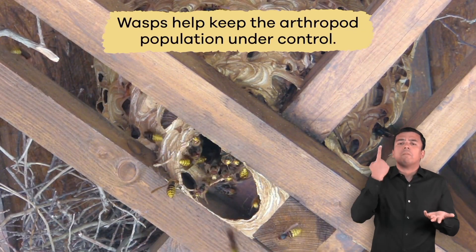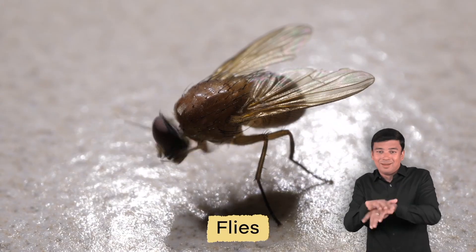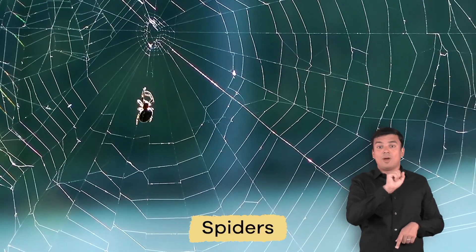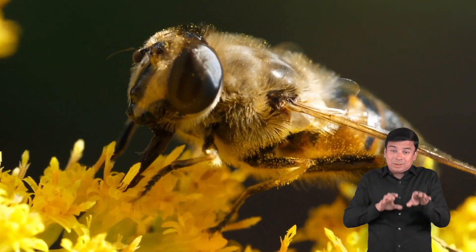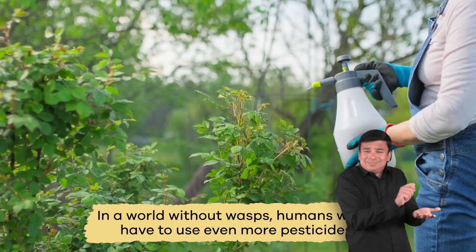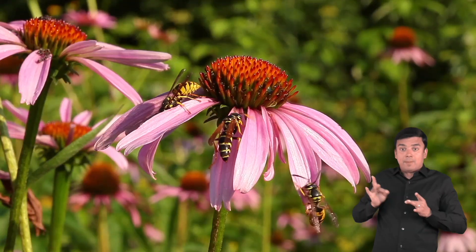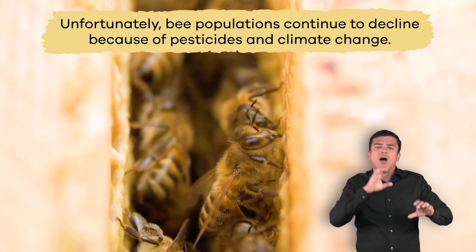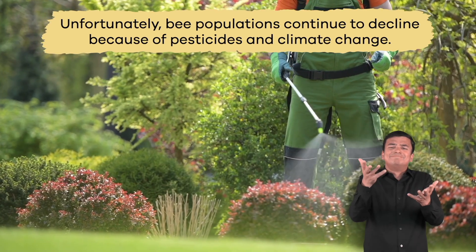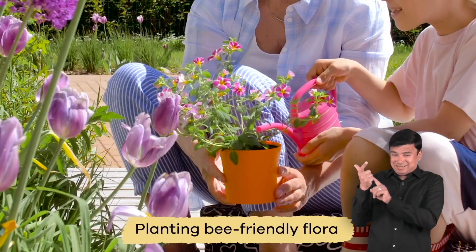Wasps help keep the arthropod population under control. Without wasps, we would have too many flies, caterpillars, and spiders. In addition, wasps are a free and eco-friendly way to control pests. In a world without wasps, humans would have to use even more pesticides, which would have terrible effects on our land. And wasps are also pollinators — they just aren't as great as bees are at it. Unfortunately, bee populations continue to decline because of pesticides and climate change. We can change that by avoiding chemical sprays and planting bee-friendly flora.